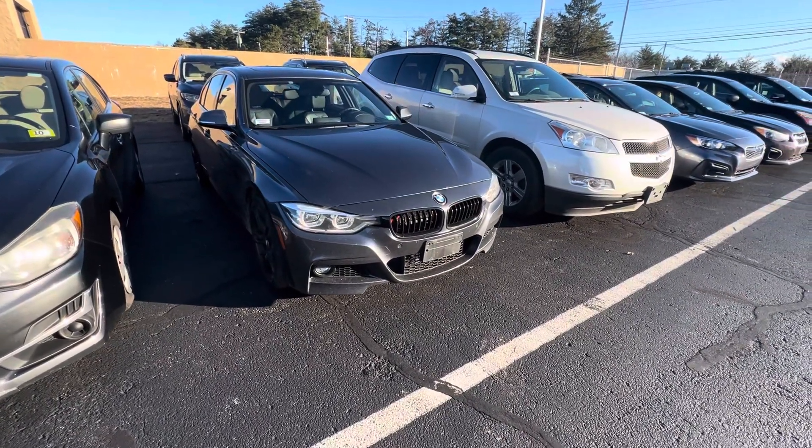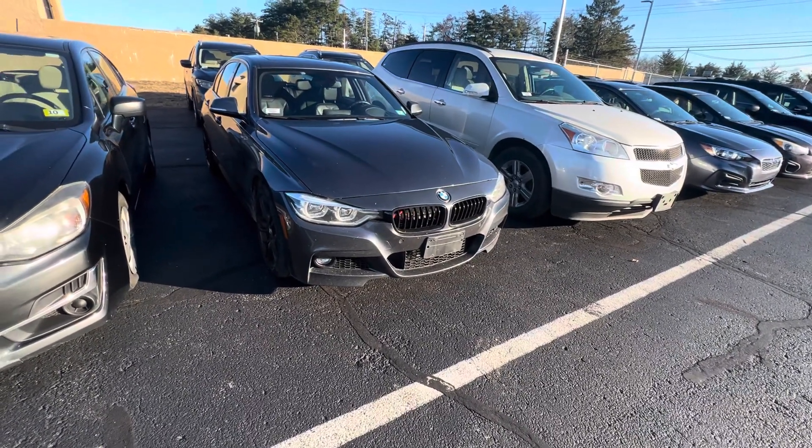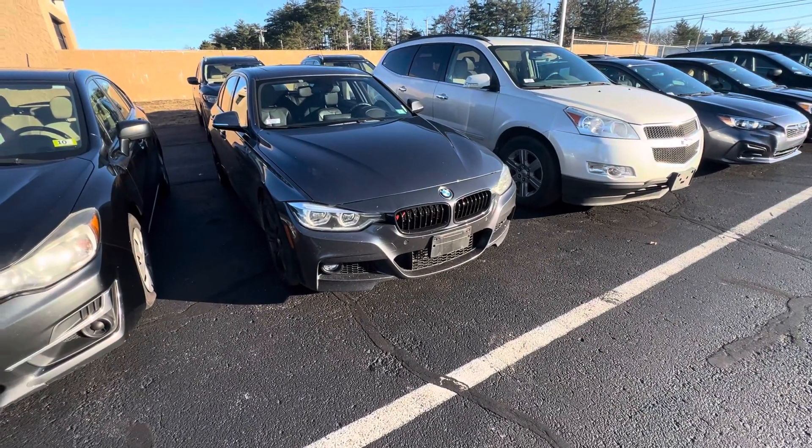Good afternoon, Jake. This is Steve over at AutoFair Honda in Manchester, New Hampshire. Thank you for inquiring on this 2018 BMW 3 Series. I just wanted to give you a quick look at it — I know you requested to see it.